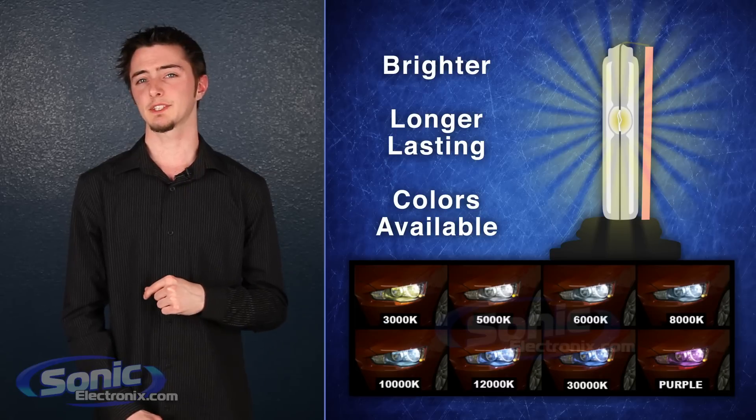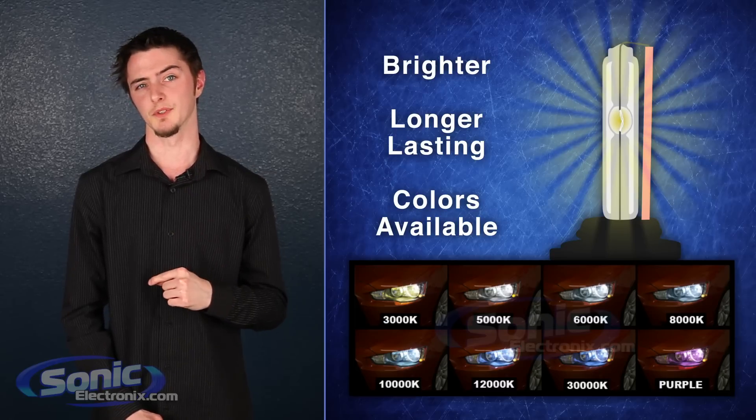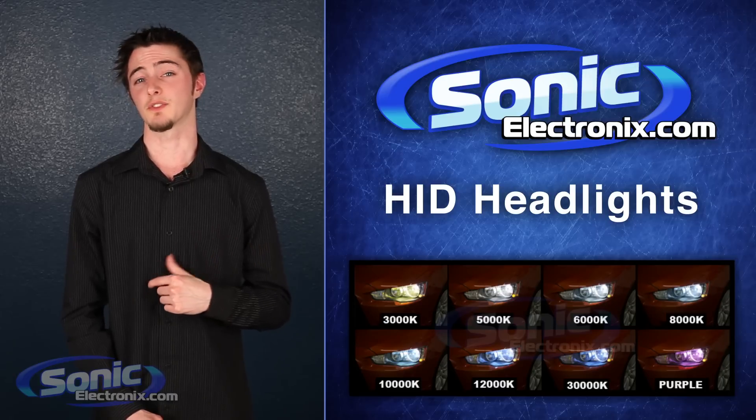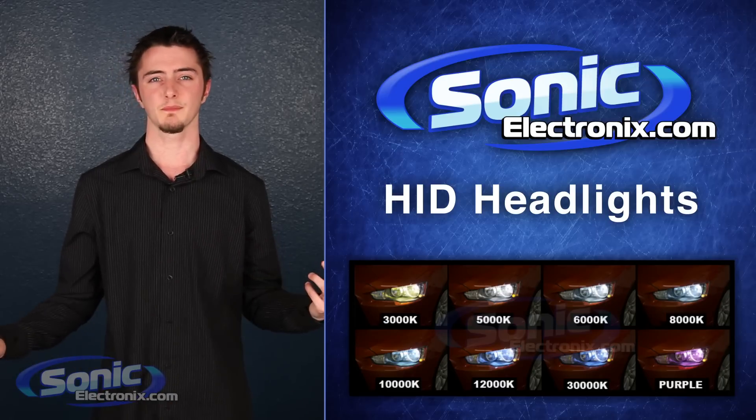Keep in mind that aftermarket HID bulbs are not DOT approved and are sold by Sonic Electronics for off-road use only. So come check out our selection of quality HID bulbs at the one and only Sonic Electronics.